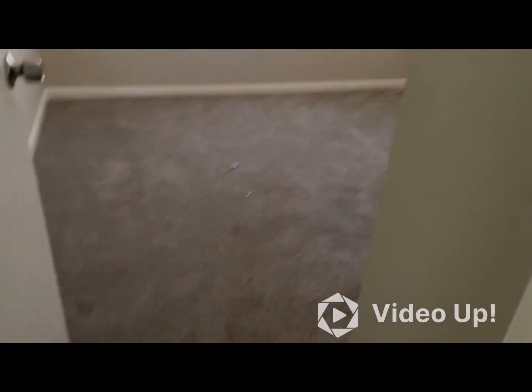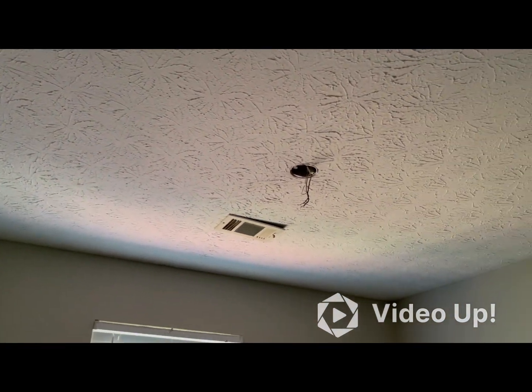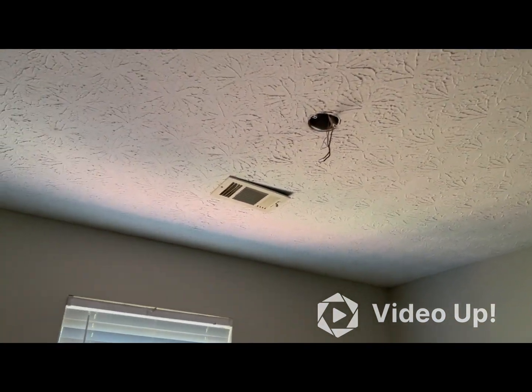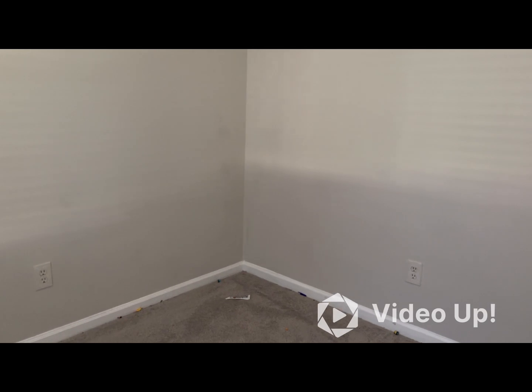Bedroom number three. There are some scuffs, as you can see. We recommend painting. There was a ceiling fan in this room — I know that because the tenant has not been in this property long. You can clearly see that they removed the ceiling fan and it will need to be replaced.